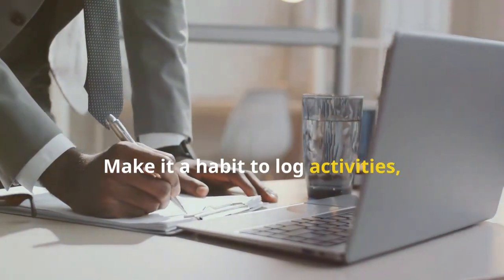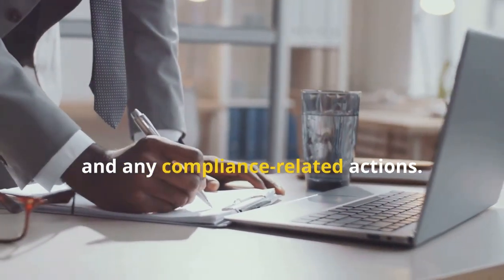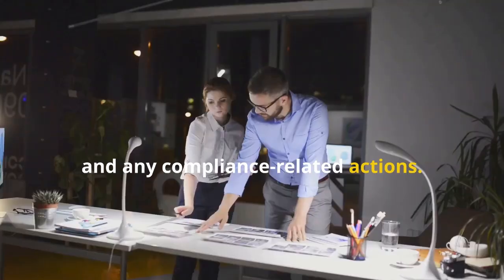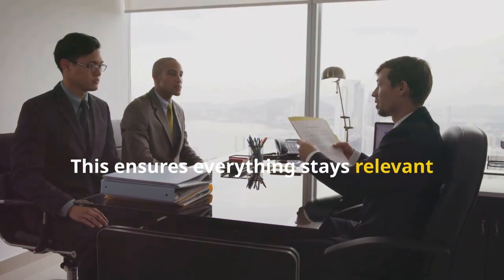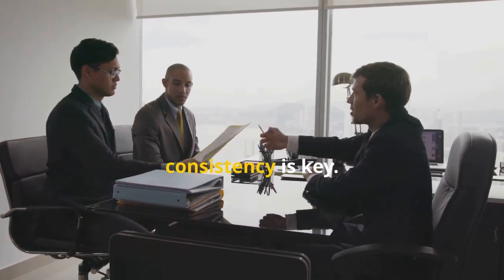Make it a habit to log activities, decisions, and any compliance-related actions. Finally, review and update your documentation regularly — this ensures everything stays relevant and accurate. Remember, consistency is key.